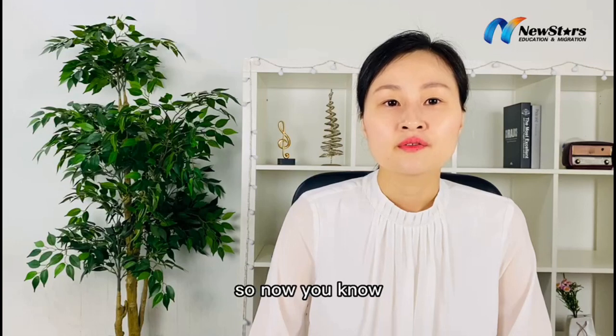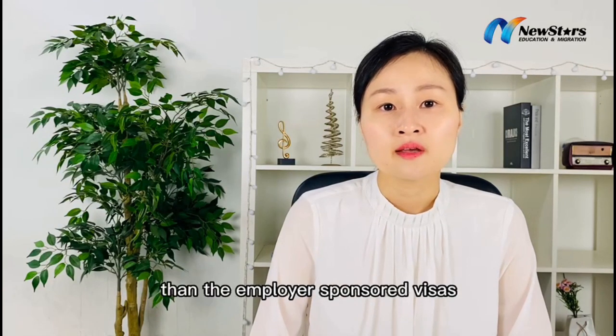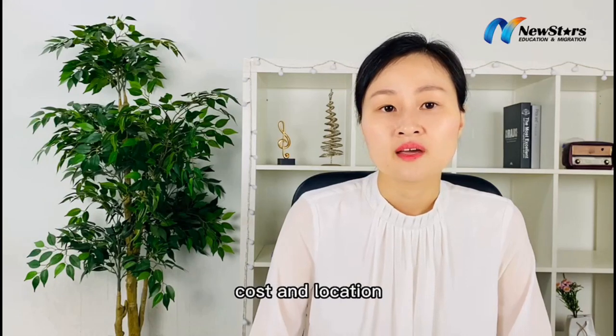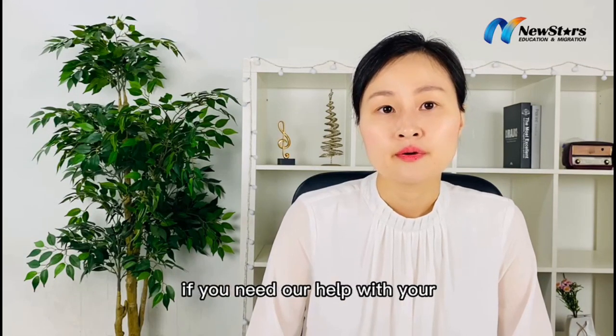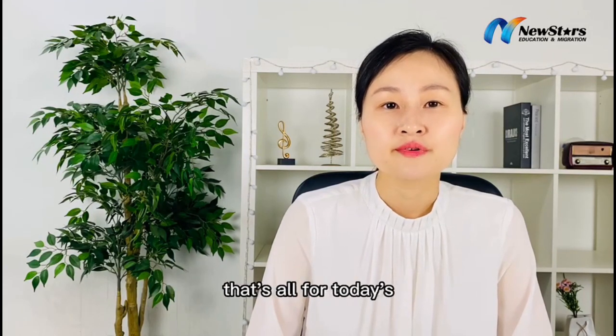So now you know the General Skilled Migration visa offers more flexibility than the Employee Sponsored Visas in terms of process, cost, and location. If you need our help with your Australian PR pathway, please book through the link in the description below. That's all for today's topic.